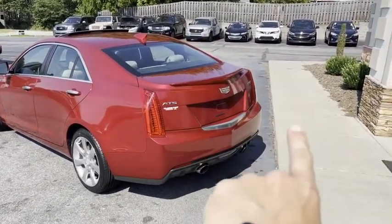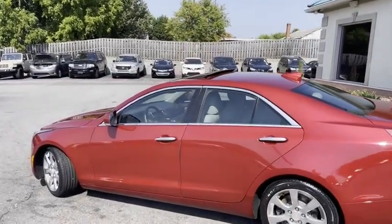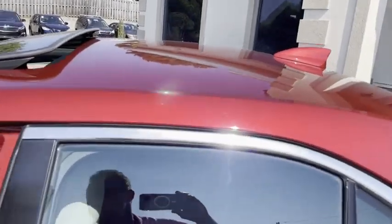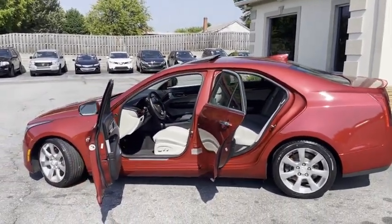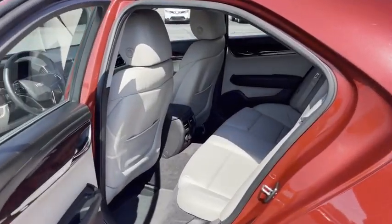It's got the backup camera, backup sensors, chrome wheels. This is the luxury. Sunroof, touch-to-lock, blind spot monitoring, crash resistant, lane departure, navigation. Look at this. New in every way. The one-owner condition shows. Well above average new.